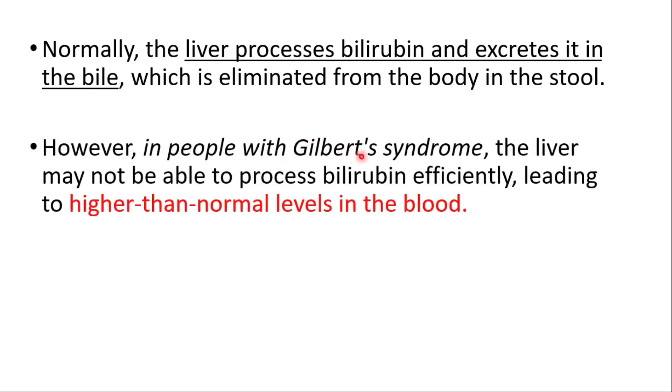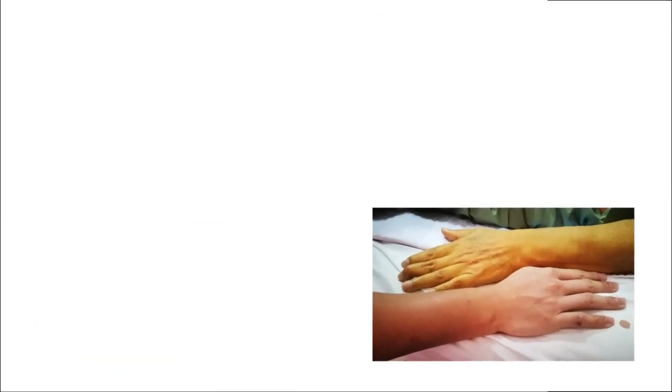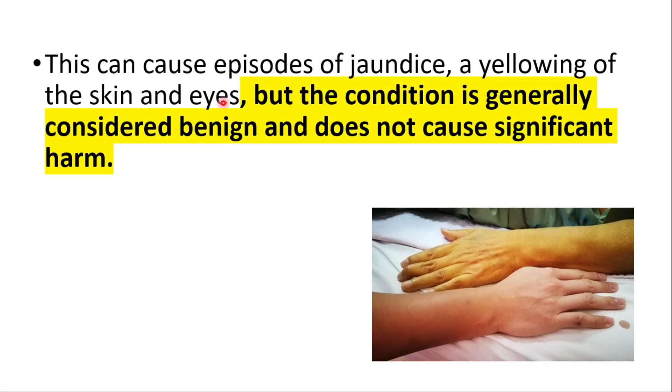In people with this syndrome, the liver may not be able to process bilirubin efficiently, leading to higher than normal levels of bilirubin in the blood. This can cause episodes of jaundice, which is a yellowing of the skin and eyes, but the condition is generally considered benign and does not cause significant harm.